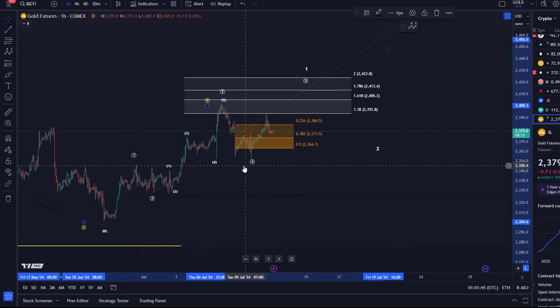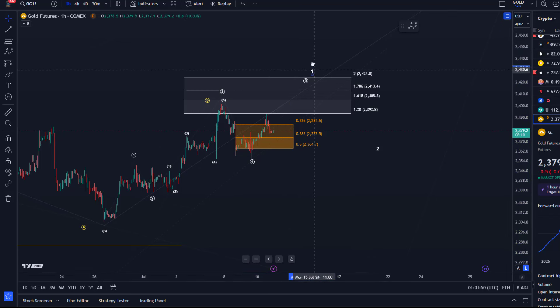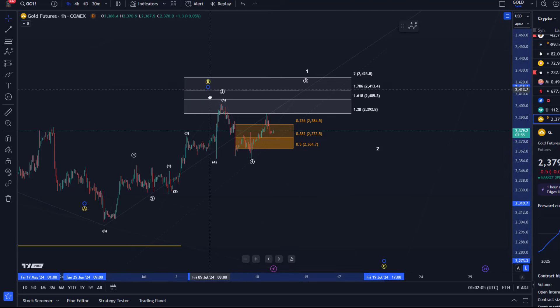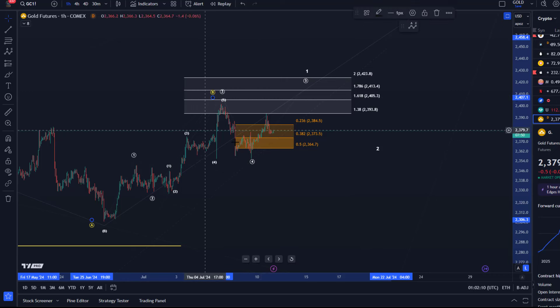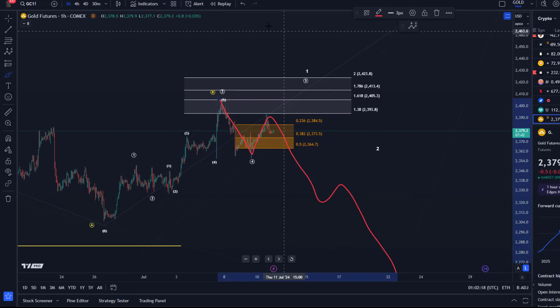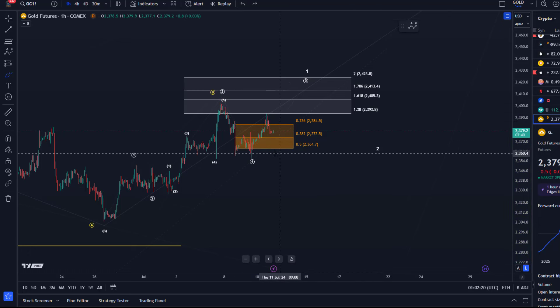What we really need to see to confirm that wave one of the next move up is unfolding is one more high — ideally targeting 2413 or 2423. But if we get a break below the Tuesday low at 2356, I have to assume that some kind of three-wave top has formed, at least based on what I can see right now, and then we would start the move down.